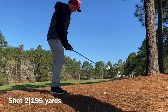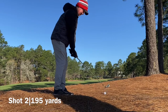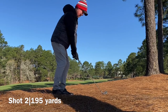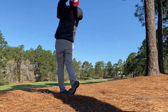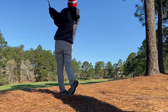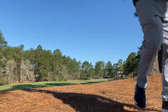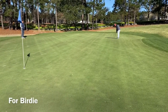I pushed my first drive to the right into the pine straw, but as you remember on the Highland Golf Club course vlog, I did pretty well off the pine straw. And I hit another really, really good shot here — 195, 4-iron, onto the green. Good stuff. Green in regulation on number one — that's always a great sign.